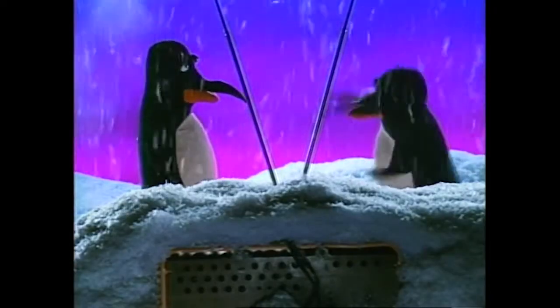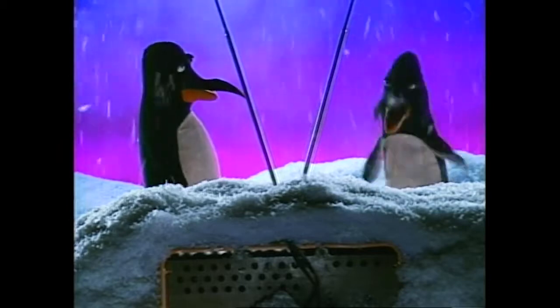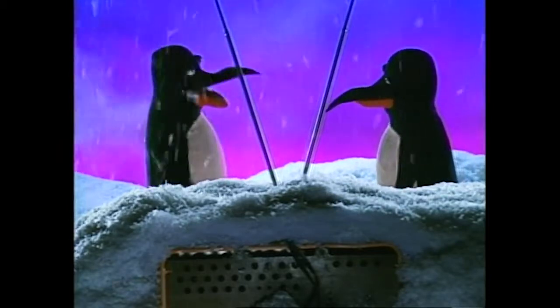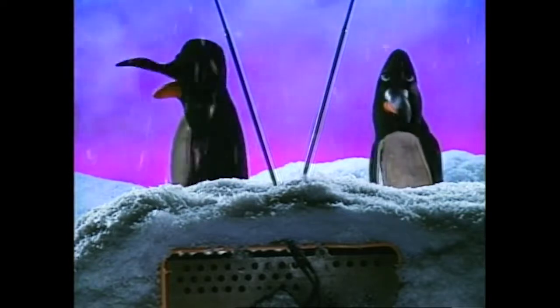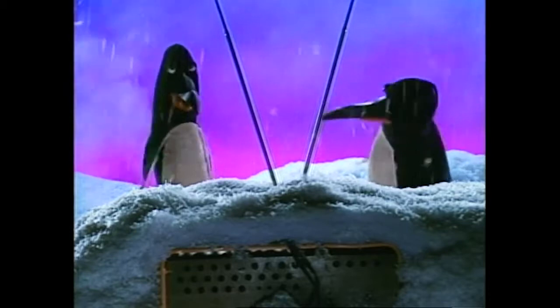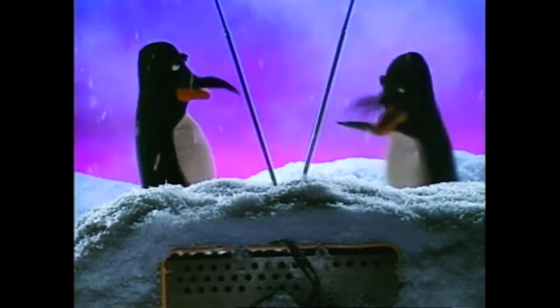Knock-knock. Oh boy, I love these. Who's there? It's me, Don. Oh boy, oh boy. Don, who? Herb, we've been here together in the South Pole all these years. We live in the same igloo. We're the only ones up here, and you forgot who I am. I didn't forget who you are. I thought it was a knock-knock joke, and I was trying... Oh, forget it. Turn on the show.